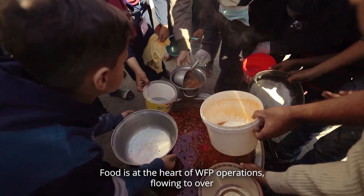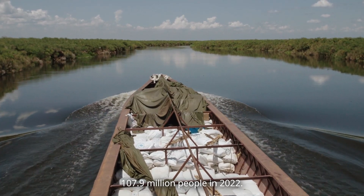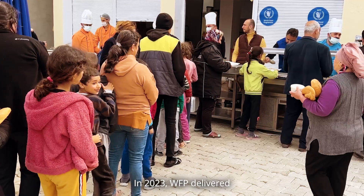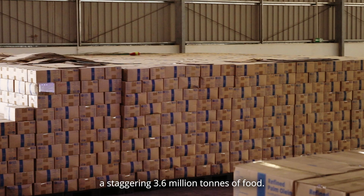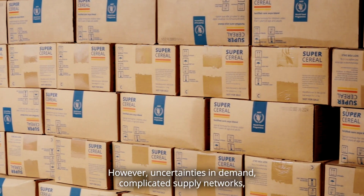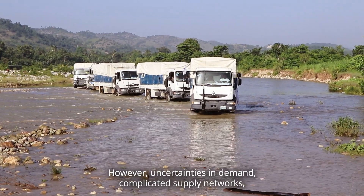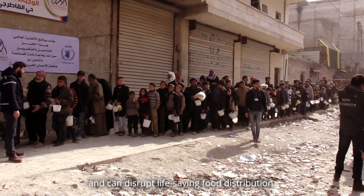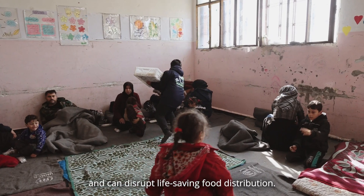Food is at the heart of WFP operations, flowing to over 107.9 million people in 2022. In 2023, WFP delivered a staggering 3.6 million tons of food. However, uncertainties in demand, complicated supply networks, and limited financial resources complicate operations and can disrupt life-saving food distribution.